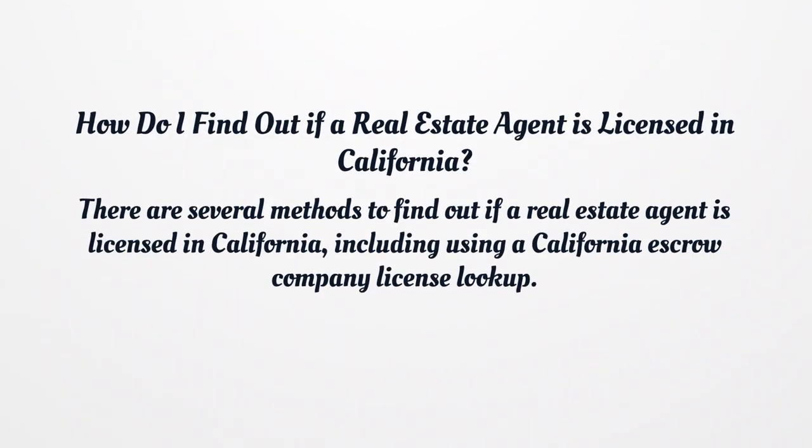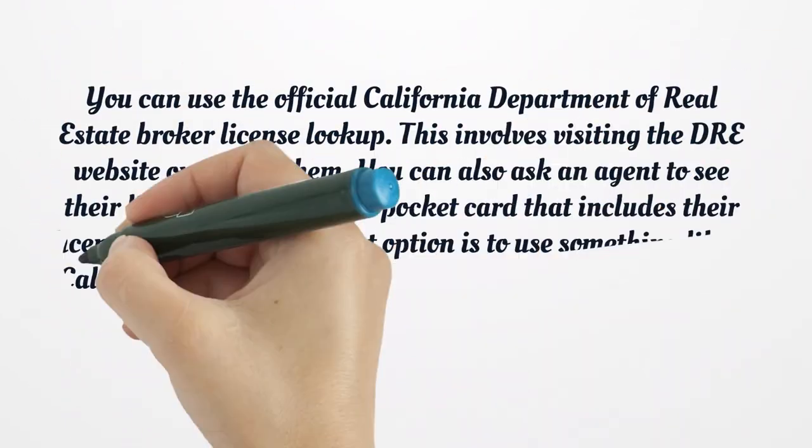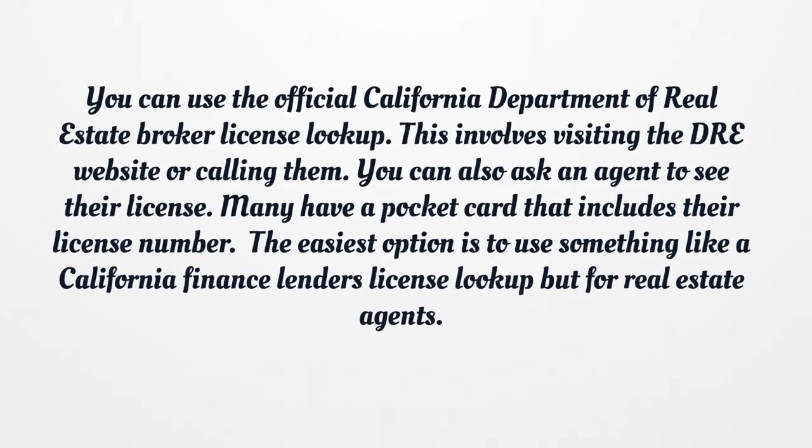How do you find out if a real estate agent is licensed in California? There are several methods, including using a California escrow company license lookup. You can use the official California Department of Real Estate Broker License Lookup by visiting the DRE website or calling them. You can also ask an agent to see their license; many have a pocket card that includes their license number. The easiest option is to use an online lookup tool for real estate agents.